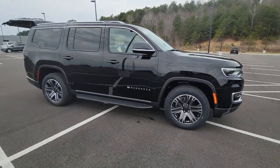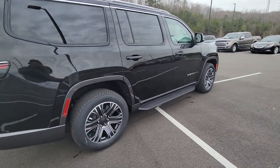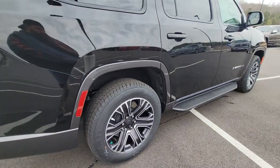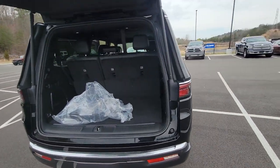Can you see yourself in the 2022 Jeep Wagoneer? Now is the perfect time to start a fresh new chapter in your traveling life. Take a closer look at this vehicle — its design and features represent an outstanding value.